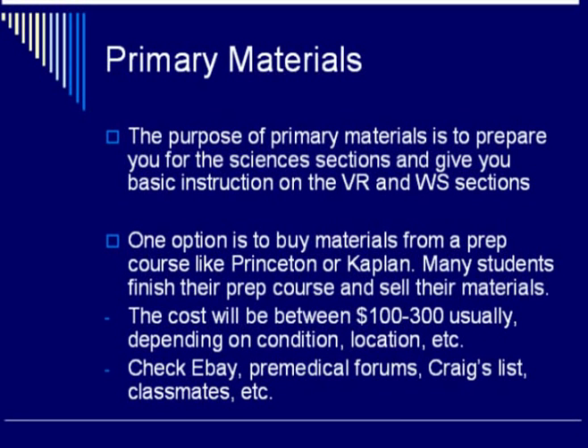Many students upon completion of their prep course will look to sell their materials, and the cost can vary depending on the condition of the materials, location, and other factors. So check eBay, pre-medical forums, Craigslist, Classmates, and Facebook Marketplace, for example — in those places you will often find second-hand prep materials from courses.